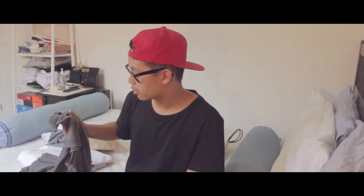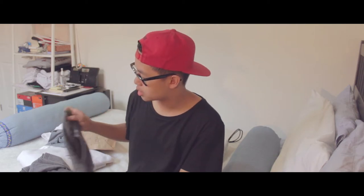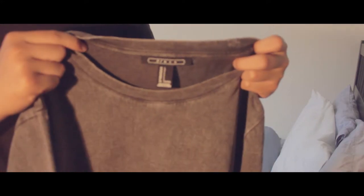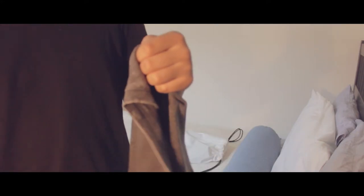My first one is from Forever 21 — I got this in Times Square. My mom wanted to go there and I heard there was a men's section, so I went in with her. The t-shirt is a dark gray with a grungy effect — there are some washed-out features around the neckline and some fading going on, which gives it a nice distressed look.